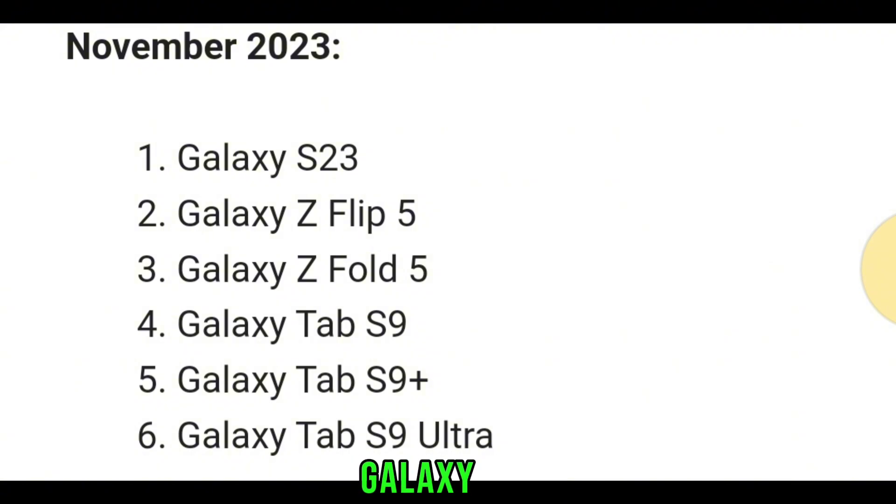November 2023: Galaxy S23, Galaxy Z Flip 5, Galaxy Z Fold 5, Galaxy Tab S9, Galaxy Tab S9 Plus, and Galaxy Tab S9 Ultra.